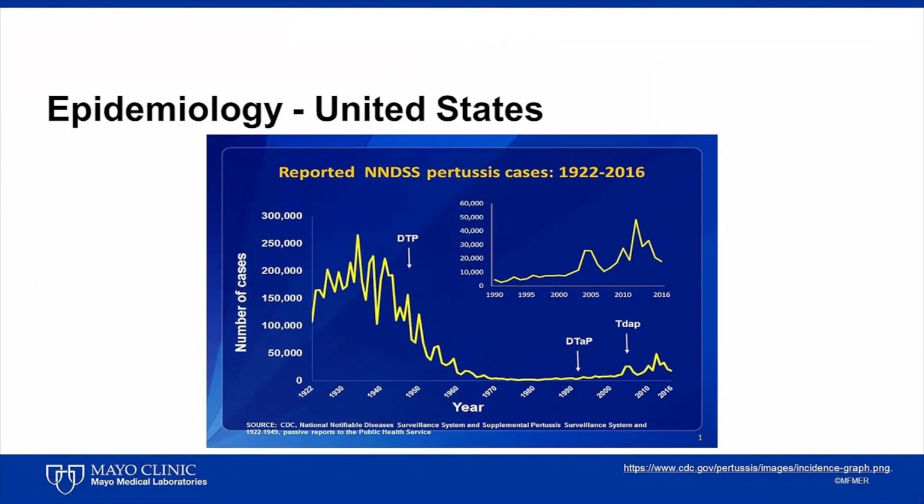Several acellular pertussis vaccines have been used, all of which contain pertussis toxin, with or without pertactin, filamentous hemagglutinin, and/or fimbrial proteins.